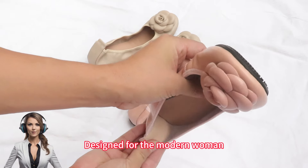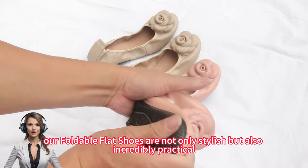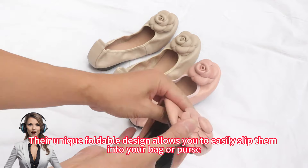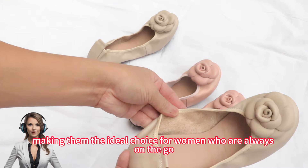Designed for the modern woman, our foldable flat shoes are not only stylish but also incredibly practical. Their unique foldable design allows you to easily slip them into your bag or purse, making them the ideal choice for women who are always on the go.